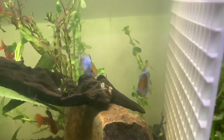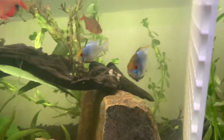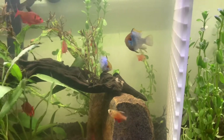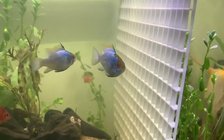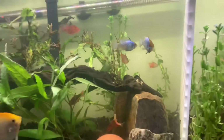I do have the electric blue rams — they're still breeding actively, a great pair, looking fantastic. I have these currently posted on eBay; the link will be in the description. I am trying to sell them, so if you're interested in getting yourself a breeding pair of electric blue rams, these ones are great quality.